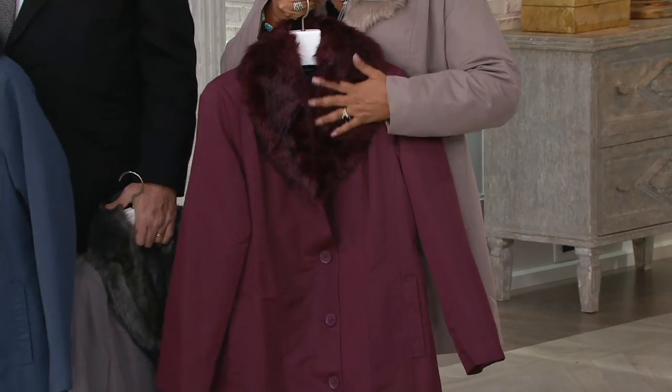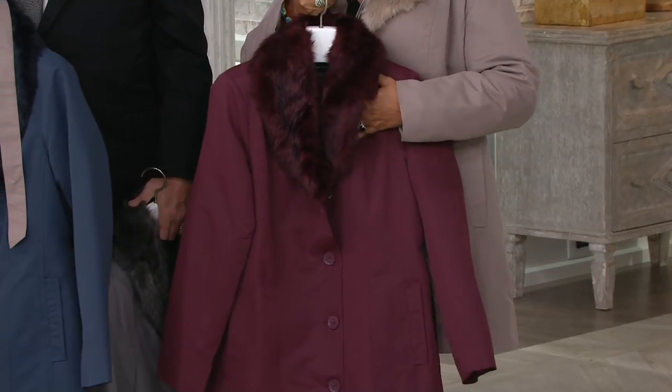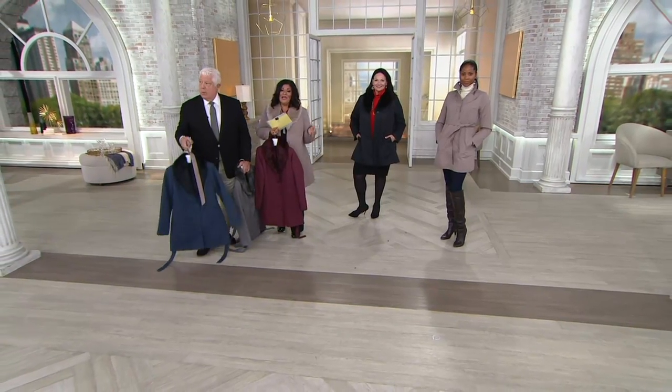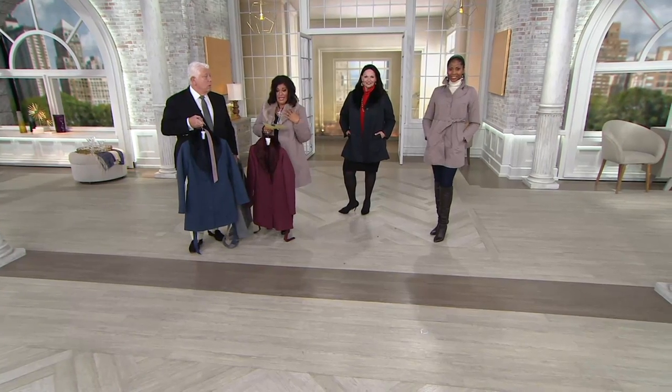Don't forget, this is $100 off. It's a clearance price, so once it's gone, it's gone — we're not getting it back again. Four easy payments. Free shipping and handling. If you take off the fur collar, it is machine-washable, tumble-dry. So this has a whole practical element to it. Great colors: navy, steel gray, burgundy, taupe.